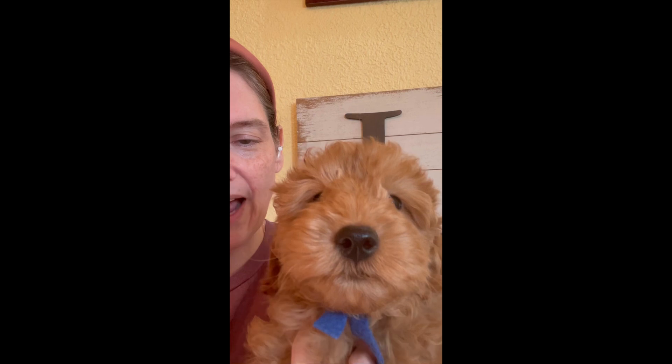This is our blue collar boy. He is a good medium red with a soft cotton wavy coat and a beautiful round face.